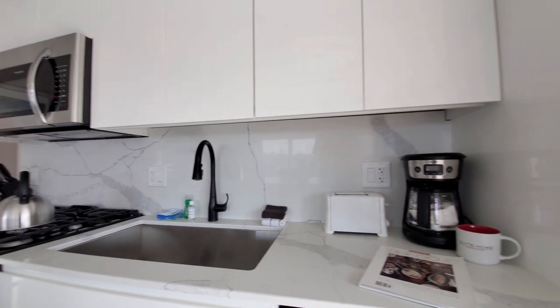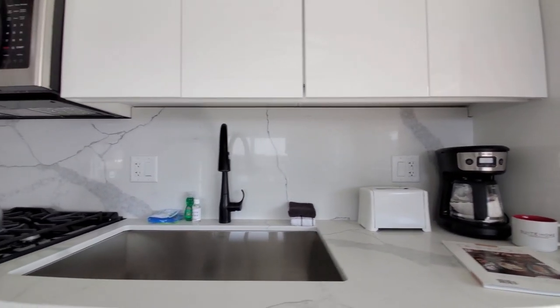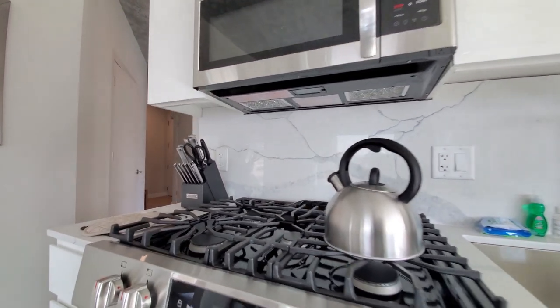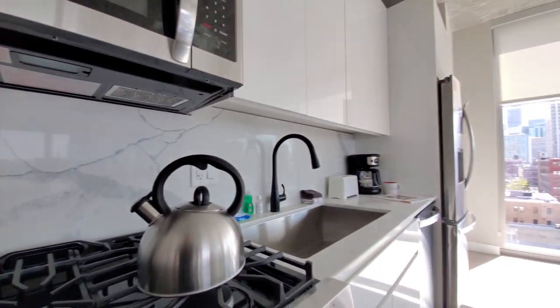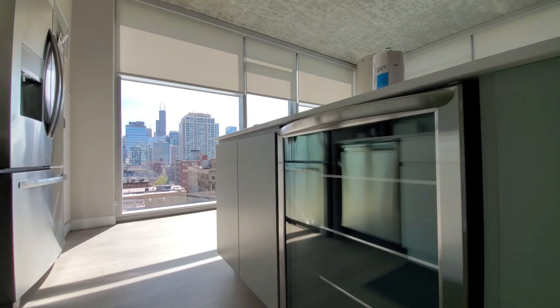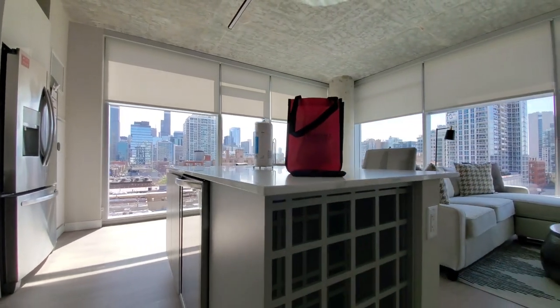Sweet Home Chicago has kitted it out with a great selection of countertop appliances, all the cookware, glassware, and cutlery — lots of pans, etc. — that you're going to want to feel right at home. You also have both a chiller and a wine rack.